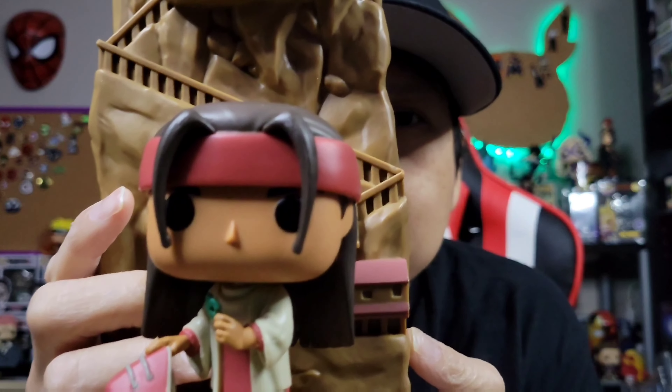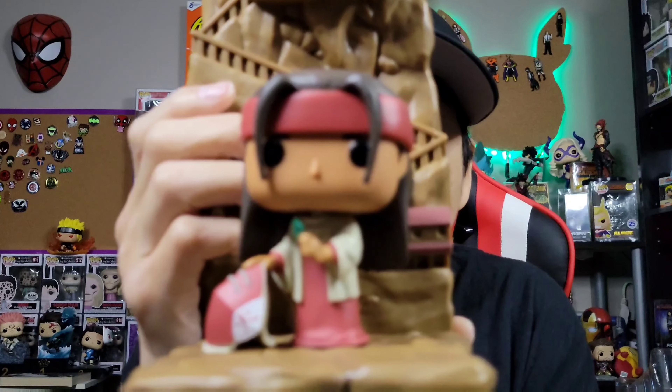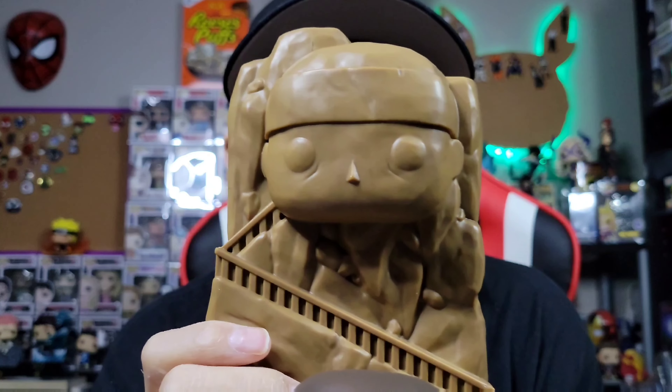These are part of the Boruto line — it's the Hokage wall statues. We have Hashirama Senju, the First Hokage. Let me show you what these look like outside of the box. The character looks really freaking amazing. I wish they connected — there were rumors they were going to connect — but they don't really connect, and this piece is kind of hollow, so it's not a really stable piece. But there we have Hashirama Senju with the monument in the back. Looks really cool.